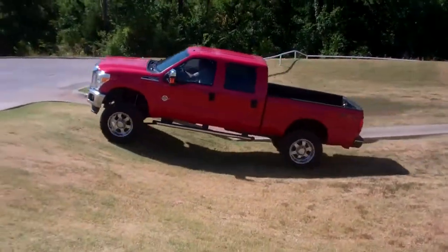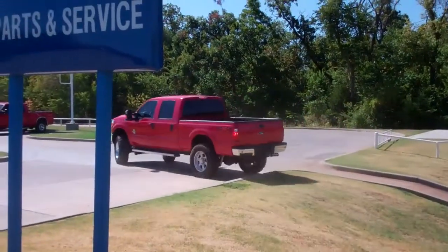Come out today and see us here at Patriot Ford Purcell. We'll see you real soon. Bye now.